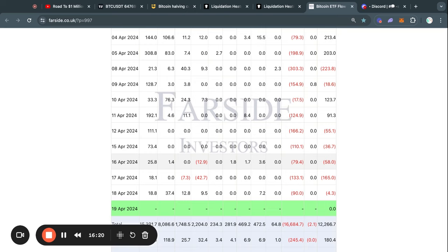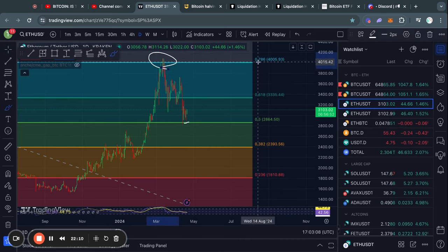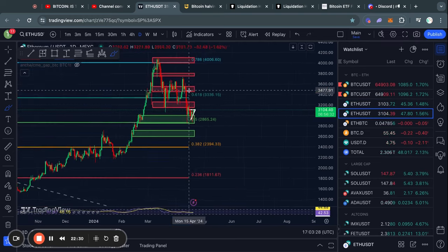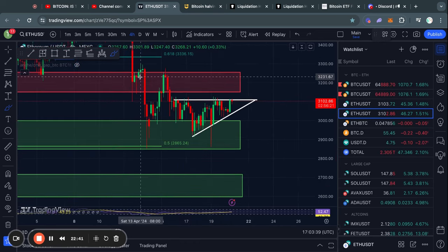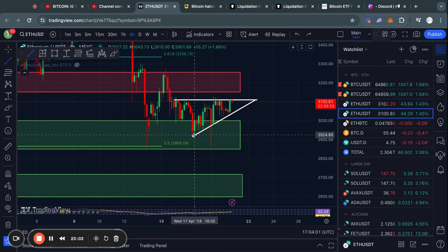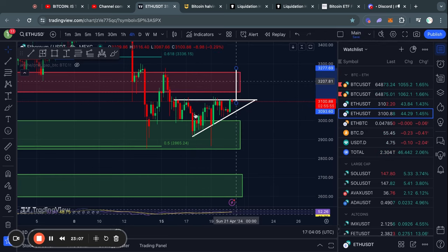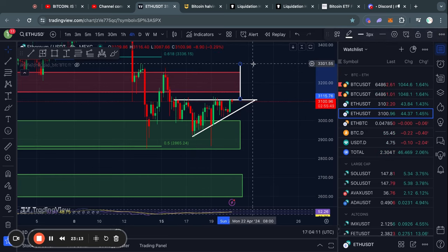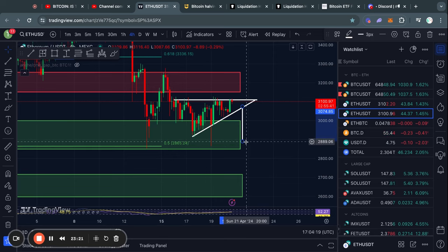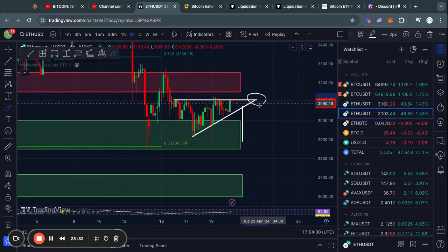Grayscale is selling millions of dollars worth of Bitcoin every single day, but at some point they will run out and there won't be as much sell pressure — I think once that stops, in a couple of months, it will be very bullish for Bitcoin. Looking at Ethereum on the daily time frame: we got rejected from the 0.786 Fibonacci level, lost support at the 0.618 level, and traded down to the 0.5 Fibonacci level where we found support. Zooming into the four-hour time frame, we've been trading sideways between resistance and support, forming an ascending triangle. A breakout to the upside targets about $3,300; a break to the downside targets about $2,880. This triangle will resolve before April 22nd.